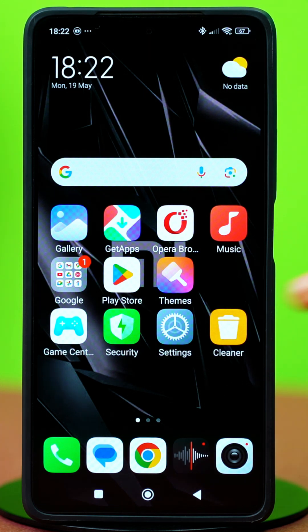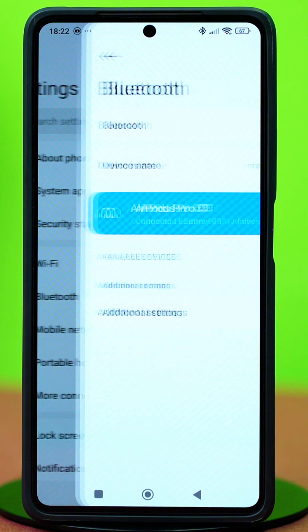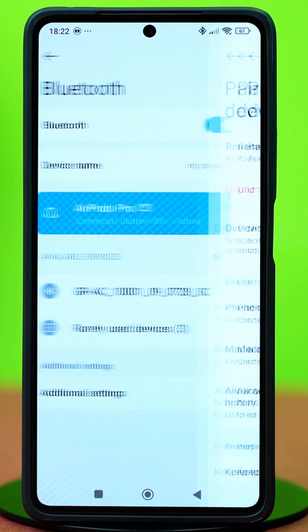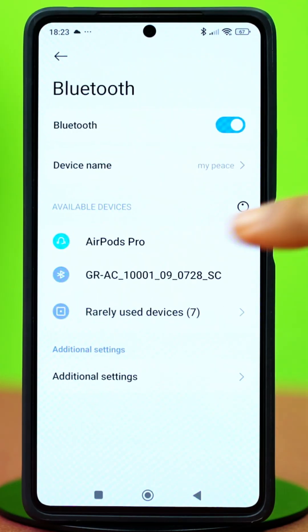Solution 2: Forget and re-pair the Bluetooth device. Go to your settings, then tap Bluetooth. Find the problematic device and tap the forward arrow icon next to it. Select unpair and confirm your action. After that, put the device in pairing mode and try connecting again.